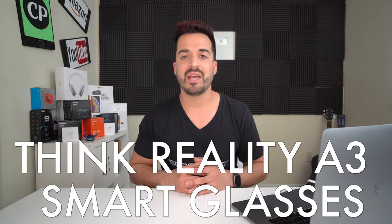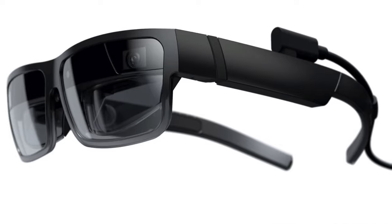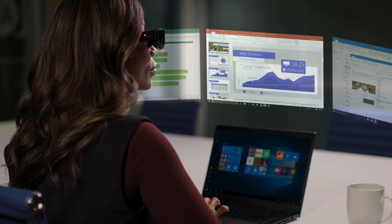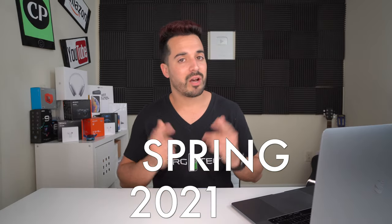For spot number five, I gave it to ThinkReality's new smart glasses, called the ThinkReality A3. These smart glasses come with an 8-megapixel camera in the middle and two fisheye camera lenses on each side, dual 1080p resolution, and an XR1 processor. They also feature a removable USB Type-C cable, integrated speakers, and a mic so you can talk, listen to music, and record videos. The ThinkReality A3 should be released around spring 2021.